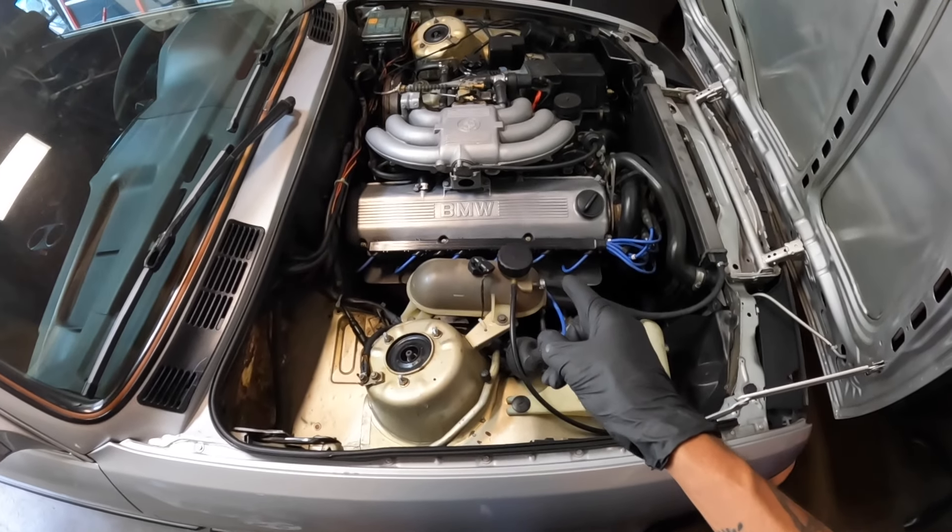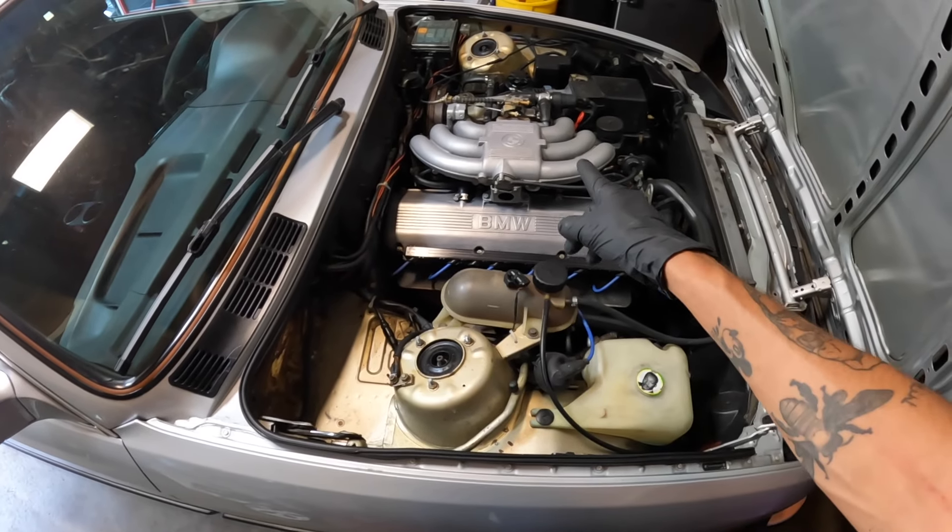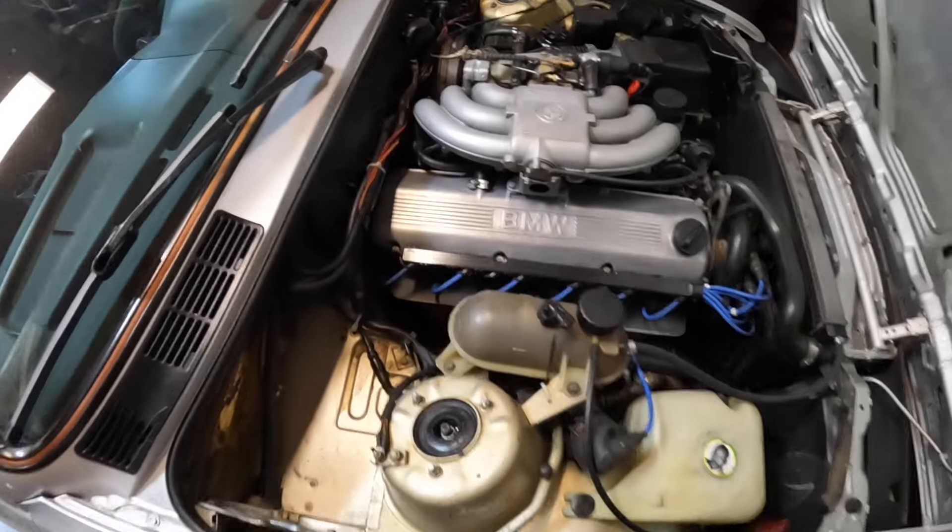I'm going to call up my homie and try to get a game plan. I want to take off the valve cover — I don't think we have to take off the intake manifold. I've never worked on an older BMW; I've only worked on E46 and up, or like a '99 E36. I don't know anything about these motors. My homie knows a lot more about E30s and M20s than me, so I'll call him and get a game plan. I think we'll start by looking inside the head and see if anything looks out of the ordinary. If not, we might have to remove the head and check everything.